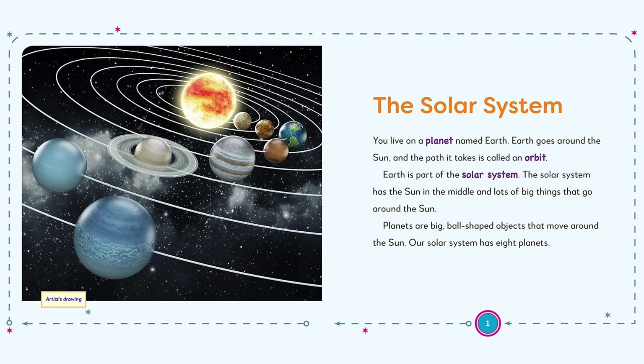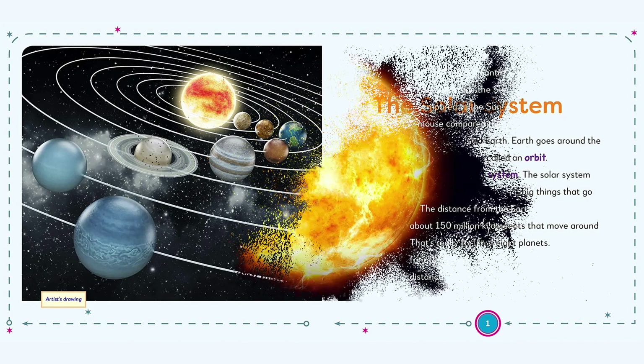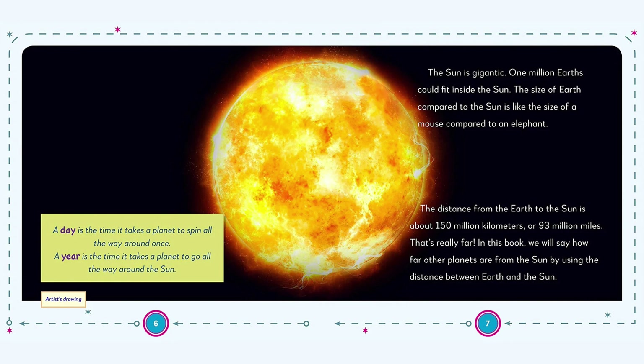With this incredible book of planets for kids, curious learners ages 3 to 5 will explore the entire solar system through amazing images and fascinating facts on what makes each planet so special, including their size, distance from the sun, what the surface is like, how many moons they have, and more.